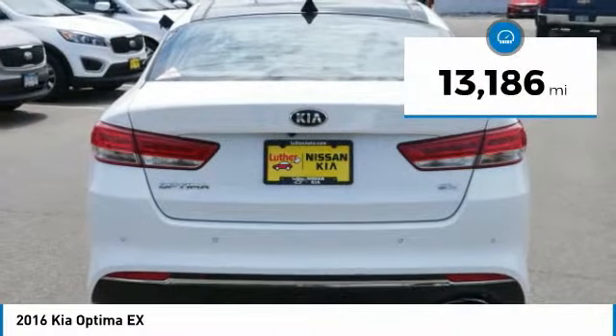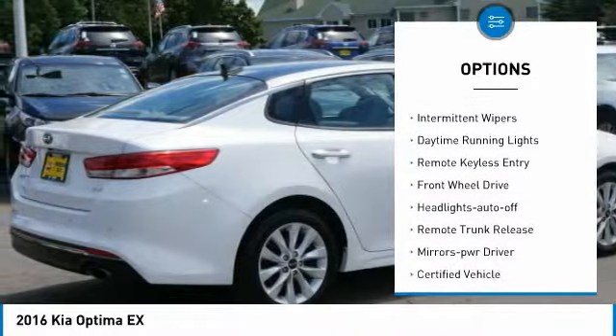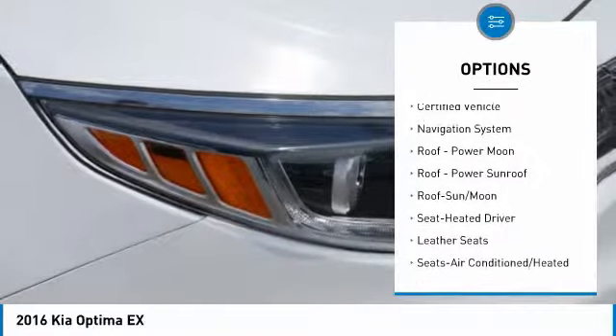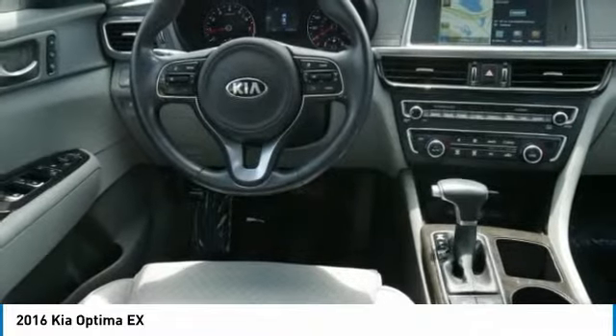This vehicle has less than 15,000 miles. Here are some of this vehicle's great options: heated side mirrors, power mirrors, traction control, intermittent wipers, daytime running lights, remote keyless entry, FWD, headlights auto off, remote trunk release, mirror memory. This vehicle offers reliability and good looks at a great price.